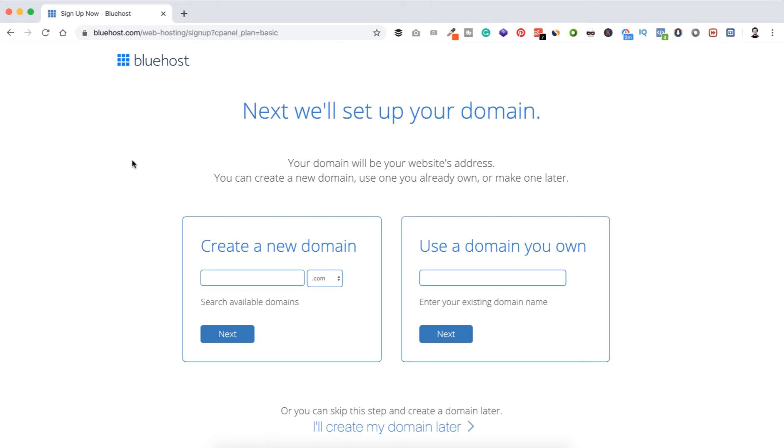Now we will select our domain name. If you already have a domain name, you can enter it here. On the right side you see options: .com, .online, .site, or .info. I always suggest taking a .com domain because it's good for search engine optimization and looks more professional and legit. Let's say we want to take apple.com, so type apple and click next.